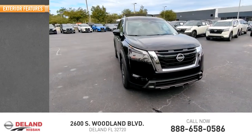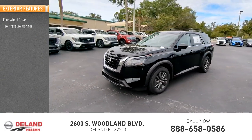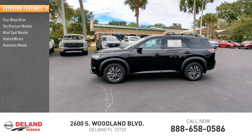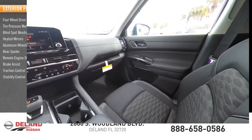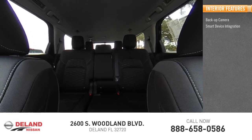Here are some of this vehicle's great options: four-wheel drive, tire pressure monitor, blind spot monitor, heated mirrors, aluminum wheels, rear spoiler, remote engine start, brake assist, traction control, stability control. Inside you'll find a backup camera and smart device integration.